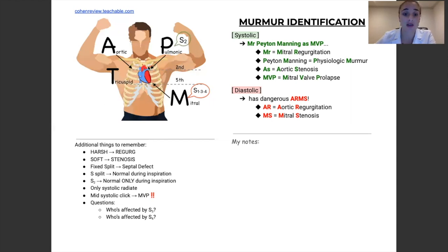Both the aortic and the pulmonic are in the second intercostal space because they're up top. All we really care about is the second intercostal space and the fifth intercostal space. The mitral area is located on the left side, fifth intercostal space because it's at the bottom. So to summarize: aortic is right side second intercostal space, pulmonic is left side second intercostal space, and mitral is left side fifth intercostal space.